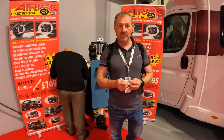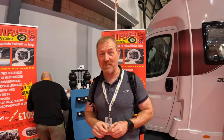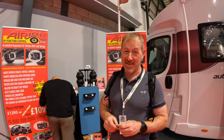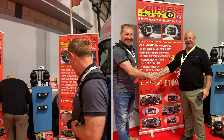We're at the Air Ride stand. What have you just done? Bit the bullet — we're getting the air suspension for Millie. I just paid a deposit and we've made a date to have it fitted. It's going to be done by Gary at Air Ride. Fingers crossed.